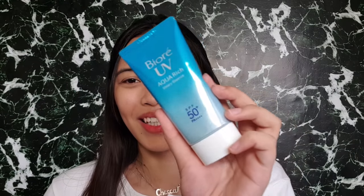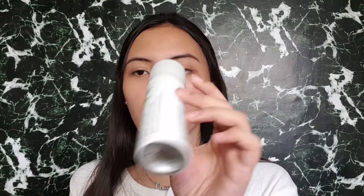For the daytime skincare routine, it's the same process but I add sunscreen at the end, because sunscreen is really important. I'm using the Biore UV Aqua Rich Watery Essence with SPF 50+ PA+++. What I like about it is that unlike other sunscreens, it doesn't feel heavy on the face and it also helps moisturize. And if I'm feeling tired or haggard, especially at school, I use a mist — the Innisfree Green Tea Mineral Mist.